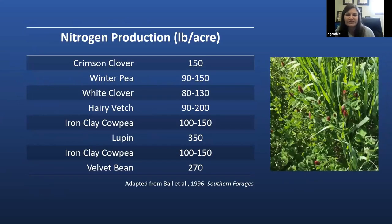This graph shows nitrogen production in pounds per acre for different cover crop species. Crimson clover, our most common legume cover crop grown in Alabama, can fix about 150 pounds of nitrogen per acre with a good stand. Not all of that nitrogen will be available for the subsequent cash crop, but we can typically — depending on when the legume is terminated — see about 30 to 50 pounds of nitrogen to help supplement growth of the subsequent cash crop.